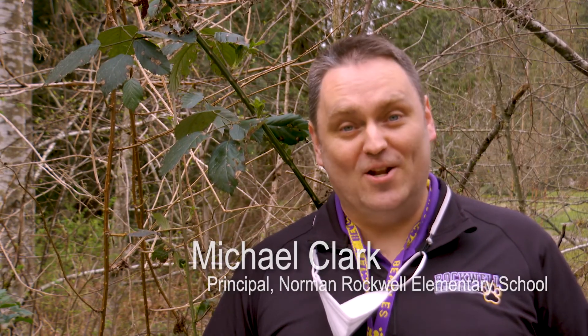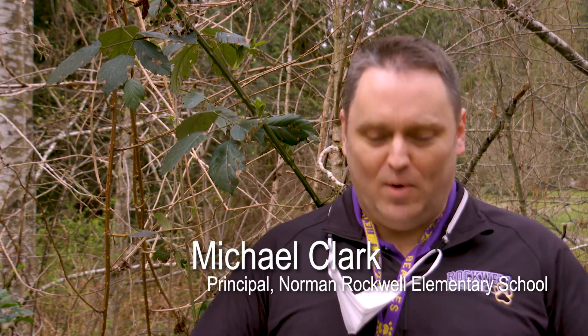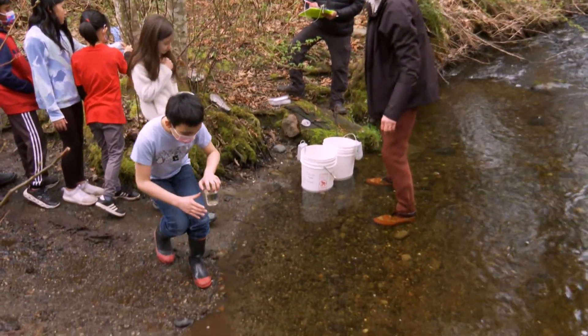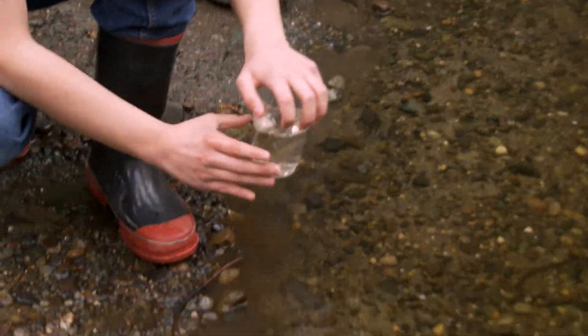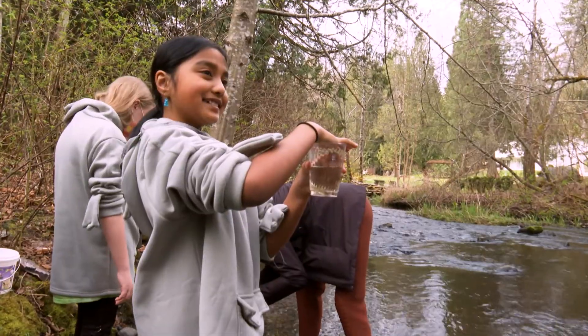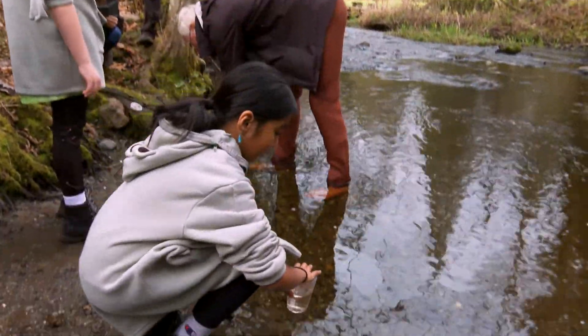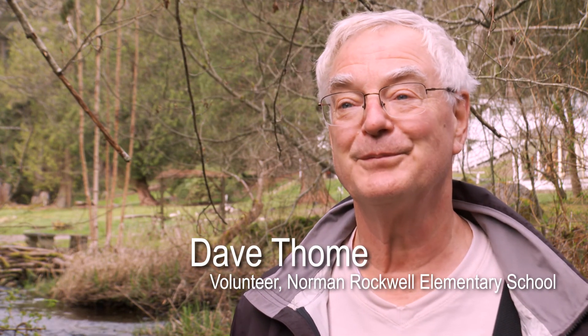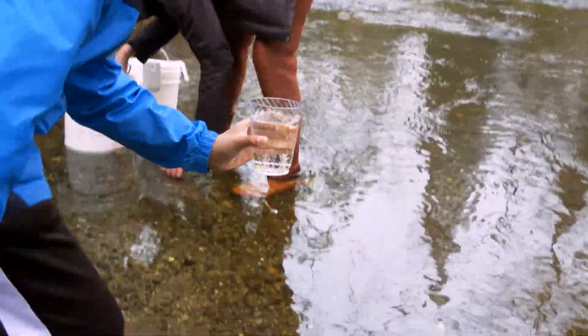This is part of the tradition at our school — fourth grade every year raises salmon and releases them into the wild. The process teaches them about the life cycle and the habitat of salmon. Bring it down to the water and release it real gently. They've been watching these fish, feeding them, taking care of the tank — that was their responsibility. They're attached to these little guys, so this is fun and exciting.